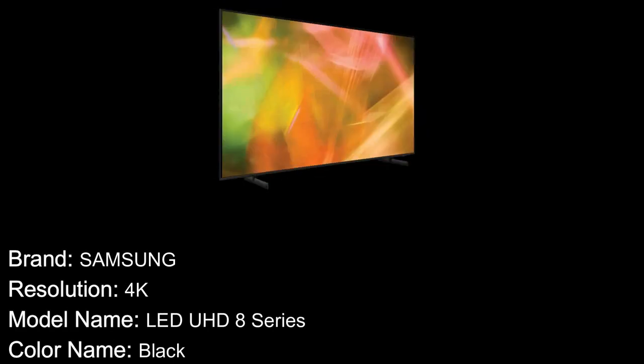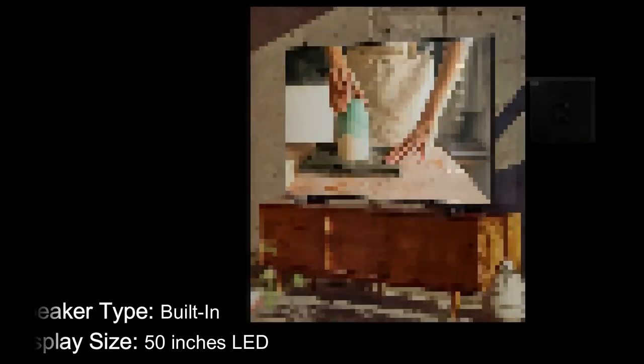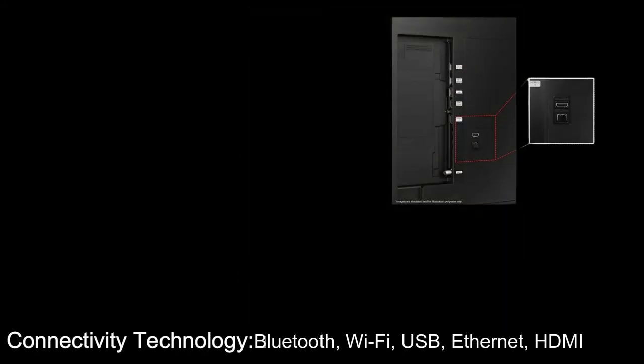Specifications: Brand — Samsung. Resolution — 4K. Model name — LED UHD 8 Series. Color — Black. Speaker type — Built-in. Display size — 50 inches LED. Connectivity technology — Bluetooth, Wi-Fi, USB, Ethernet, HDMI.